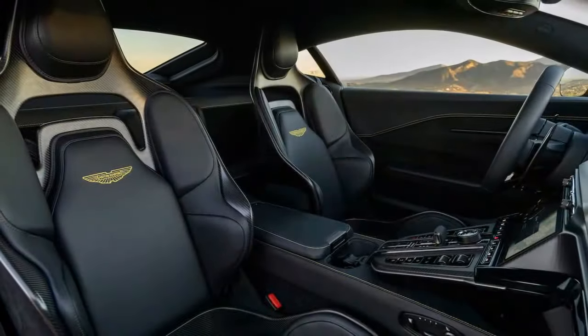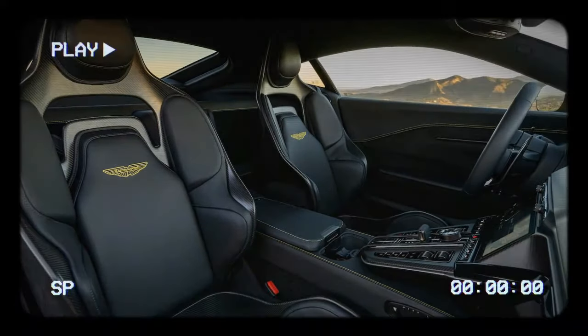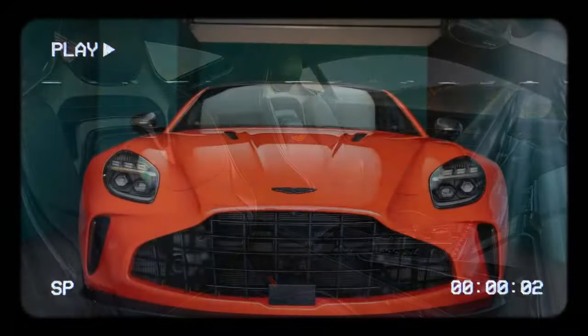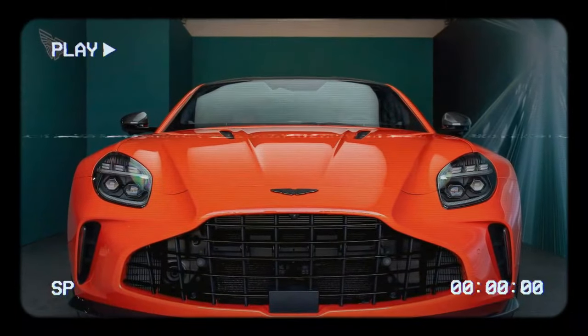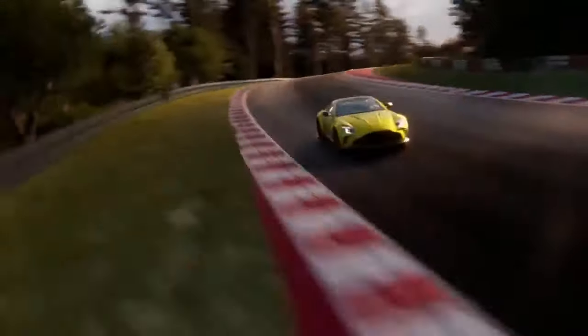Historically, the Vantage has competed with lower-end Porsche 911s, but this time Aston is setting its sights higher, specifically aiming at the 911 Turbo. With a base price of $194,500, the Vantage slightly undercuts the regular Turbo, while its 656 horsepower surpasses the 911 Turbo S's 640 and dwarfs the previous Vantage's 503. Still, the Vantage offers a very different driving experience compared to the 911 Turbo.